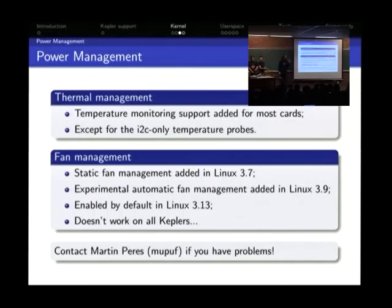Fan management: static fan management for Tesla (GeForce 8 to Fermi/GeForce 400) was added in Linux 3.7. Experimental fan management was added in 3.9 and is now enabled by default on 3.13, but it doesn't work on GK+ cards. NVIDIA added a new way to drive fans that we don't support yet and need to understand. Contact the speaker if you have thermal or fan management problems.